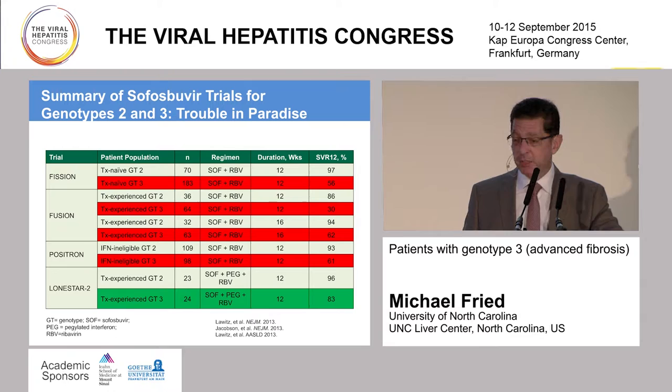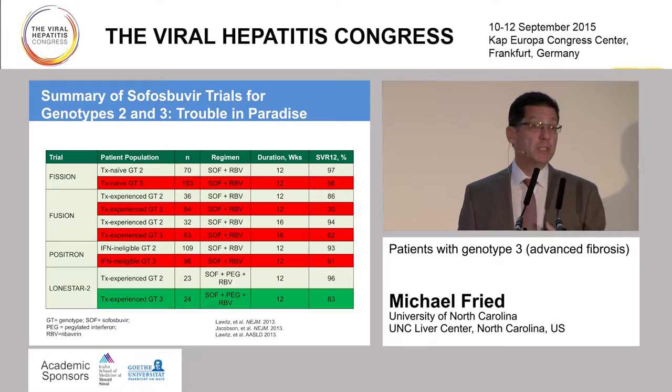You'll see highlighted in the far right column the sustained virological response rates, which in the era of PEG interferon and ribavirin might have been acceptable. But when we're dealing with 90-plus percent SVR rates with oral antiviral therapies for genotype 1, clearly rates of 50% and as low as 30% for genotype 3 cirrhotic treatment-experienced patients would be unacceptable in this era. We got a glimpse that perhaps adding PEG interferon to sofosbuvir and ribavirin could improve the SVR rate, from a small study of 24 patients achieving an SVR of 83%.